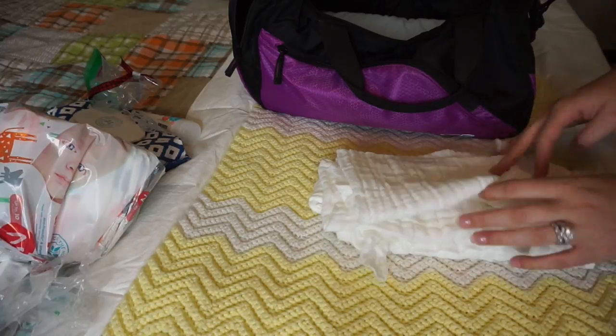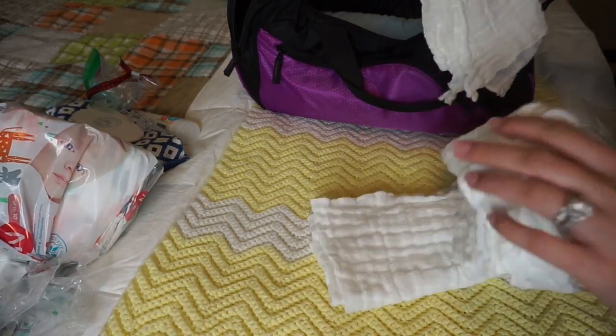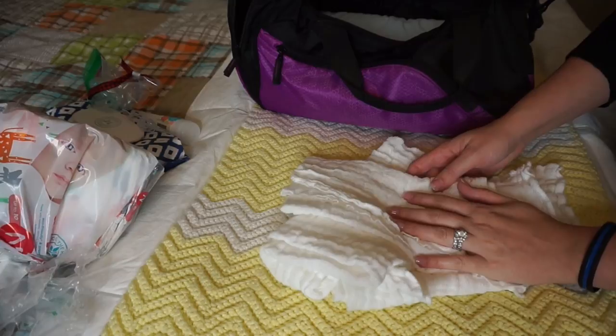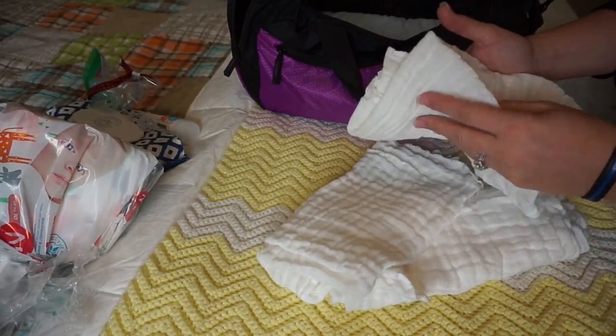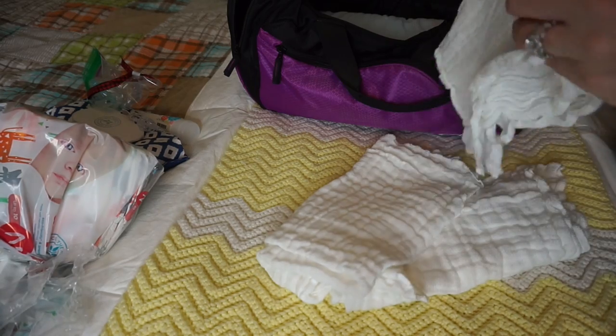I'm also bringing three cloth diapers. I plan to use these as burp cloths and for any other use. I'm just going to roll them up and pack them in.